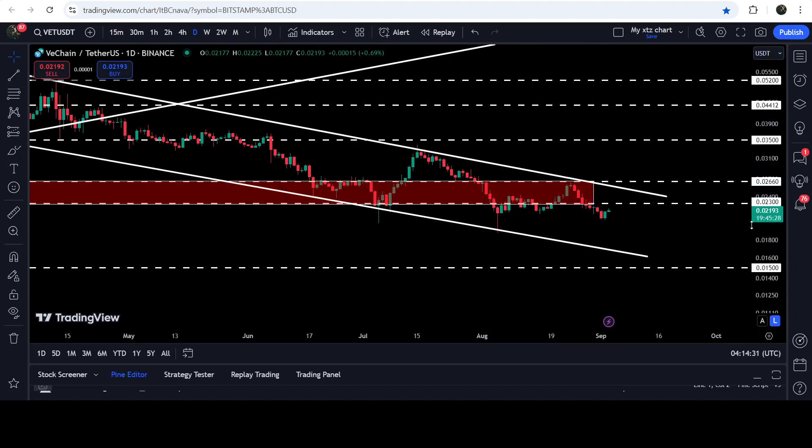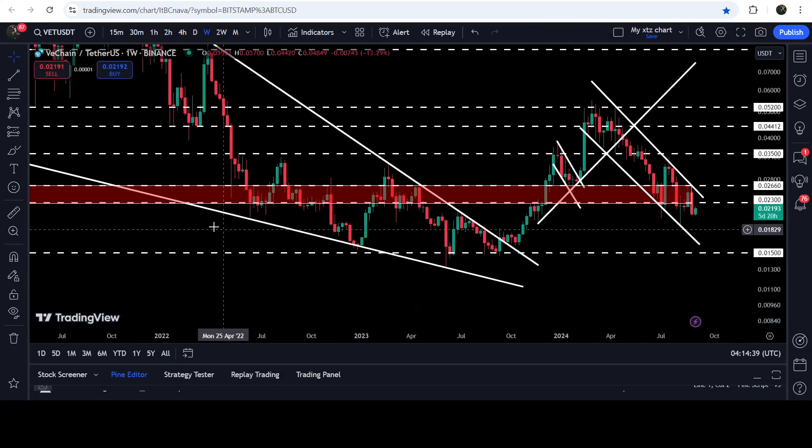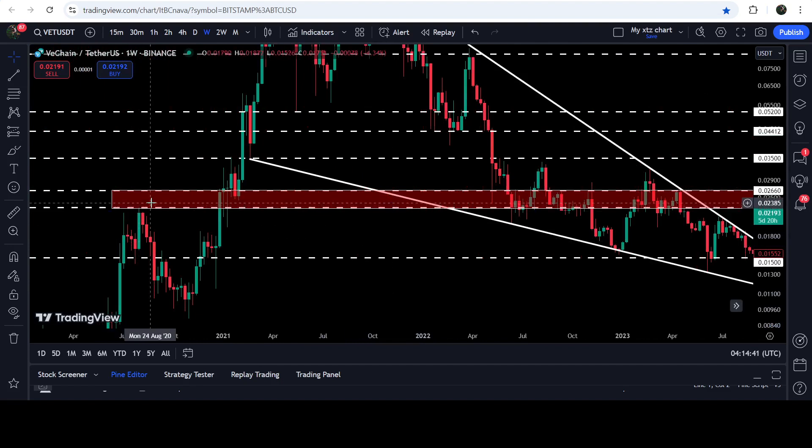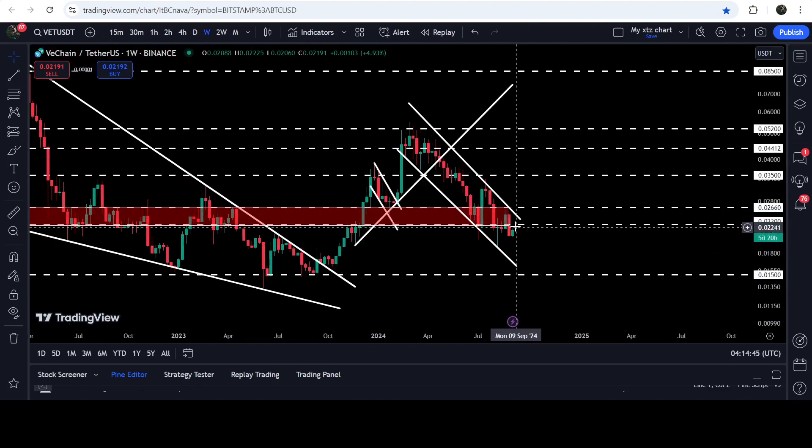Now we will need to break out this long-term resistance zone that starts from 2.3 cents and goes to 2.66 cents. If we take a look at the seven-day time frame chart, you can see that previously it has been working as a very strong support and resistance at different places. Therefore it can again work as a strong resistance, because we have broken it down on both the daily and the weekly time frame chart.